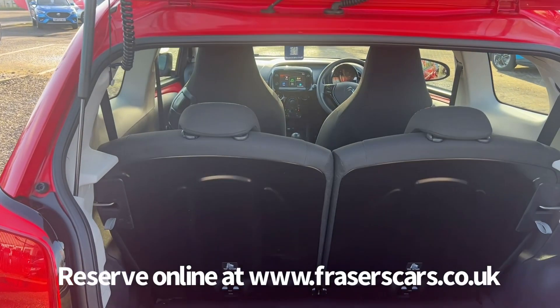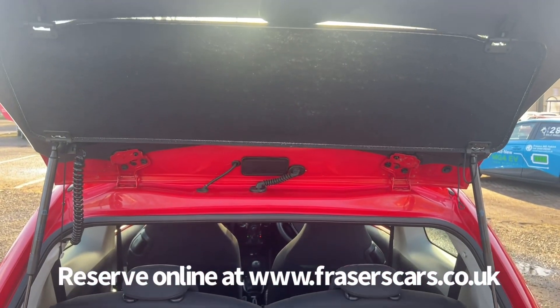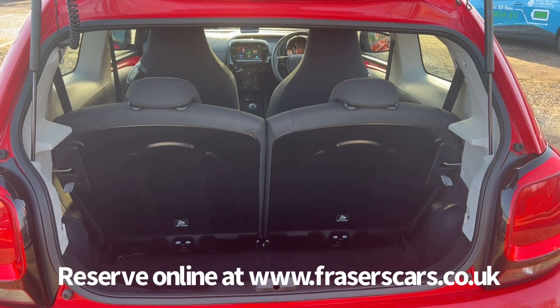Into the boot — it's a 50/50 split fold on the rear seats. The rear parcel shelf, which is attached to the window, is still present, and under the boot floor there is a spare wheel as well.